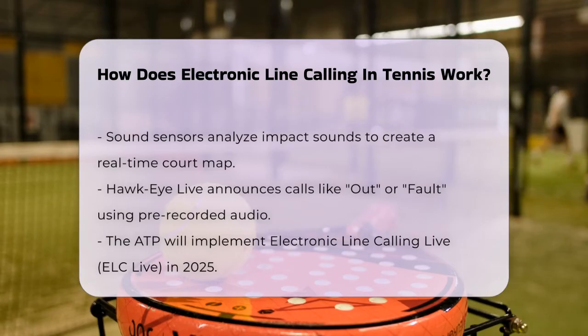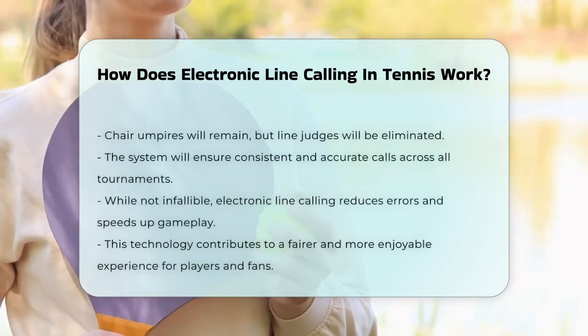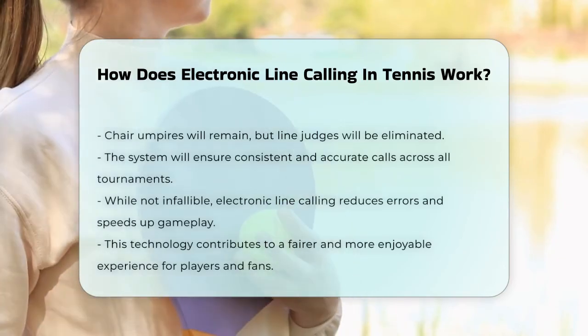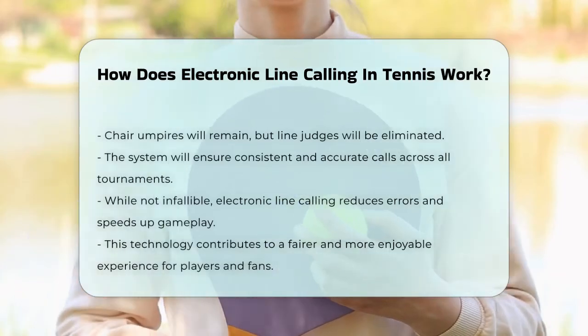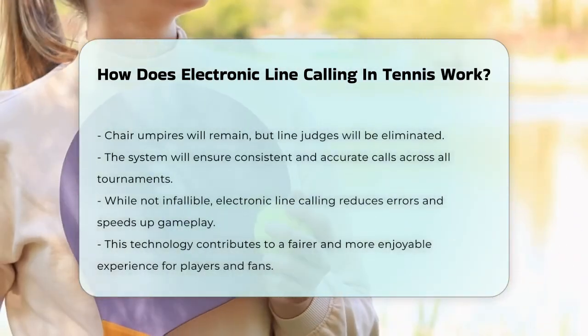Starting in 2025, the ATP will implement electronic line calling live, ELC live, for all out calls in all matches. This means that chair umpires will still oversee the match, but line judges will no longer be needed. The system will cover all court lines, ensuring consistency and accuracy across different tournaments and surfaces.